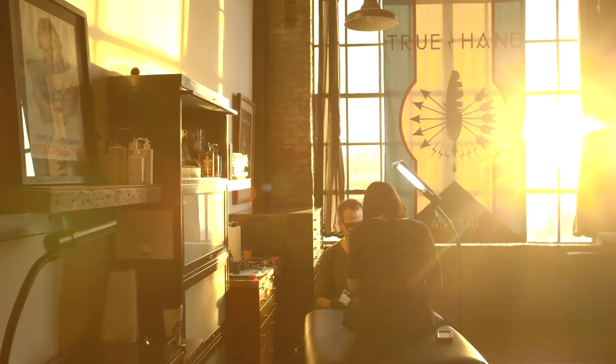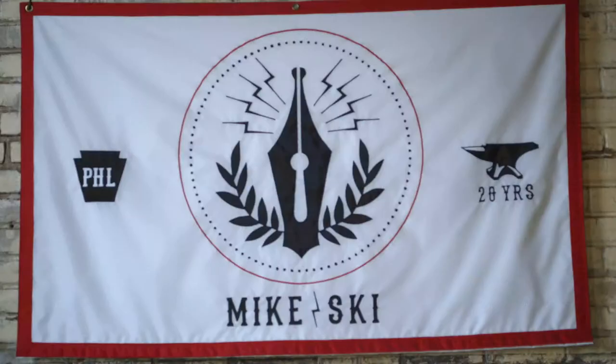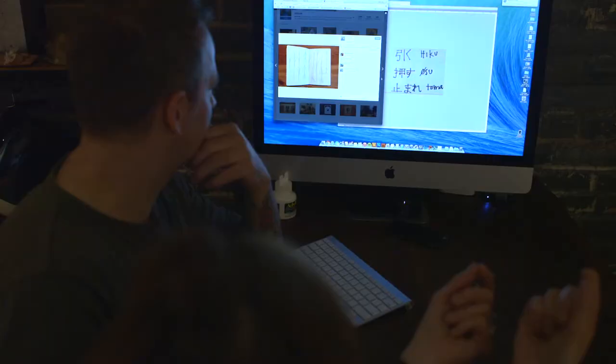I'm Mike Sgee and I am a tattooer and designer at Truehand in Fishtown, Philadelphia. I've been tattooing for 20 years and a designer for as long.